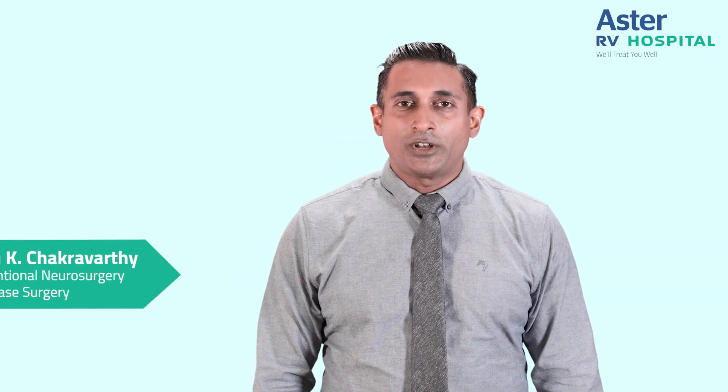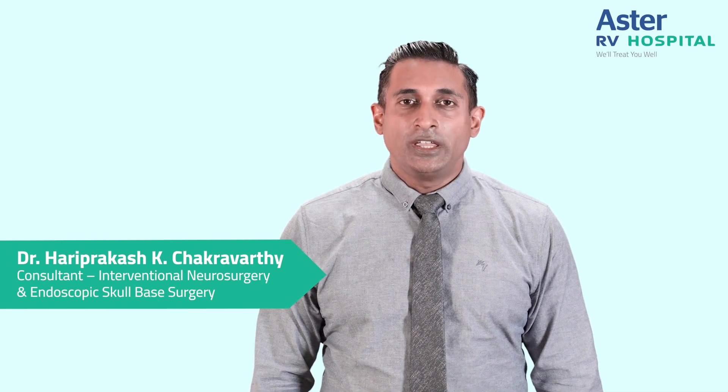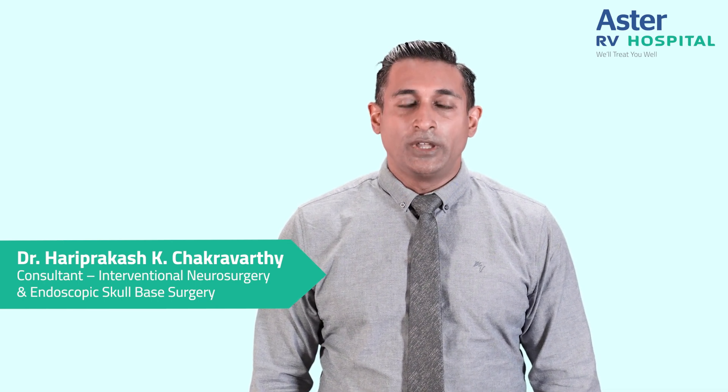Hello everyone. I am Dr. Hari Prakash Chakravarti, a stroke and interventional neurosurgeon working at Aster Institute of Neurosciences, Bengaluru. Today's topic of discussion is stroke.